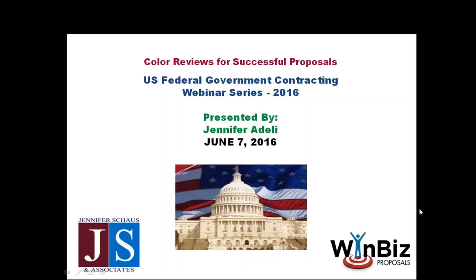Good afternoon, everybody. This is Jennifer Schauff coming to you live from Washington, D.C. We are continuing on in our summer series of 2016 federal government contracting webinars.